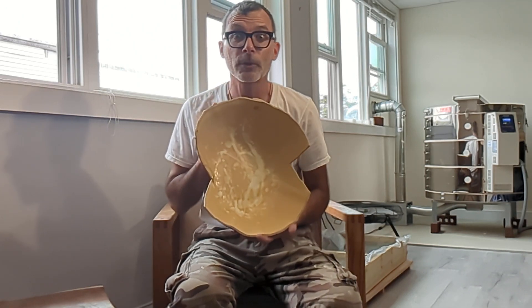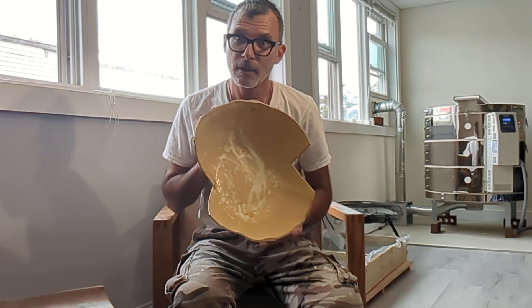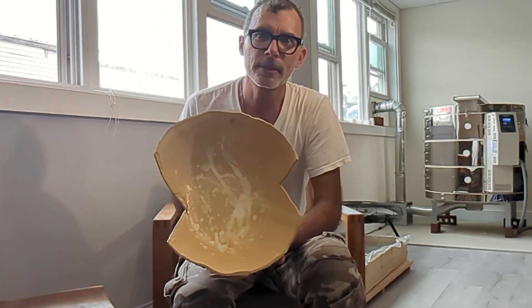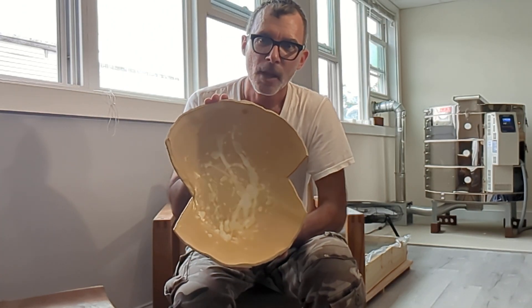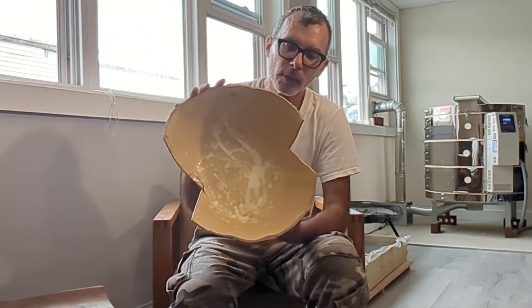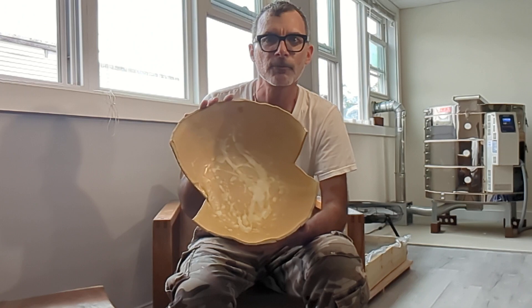I'm looking forward to experimenting with that with a local florist here in Cohasset — Violet Floral Shop, a really cool place, check it out if you're local. I'm going to give her this piece to experiment with for a creative floral arrangement. Once the floral piece is in here, those fracture lines will be covered up and it'll make a great centerpiece. Win-win all around.